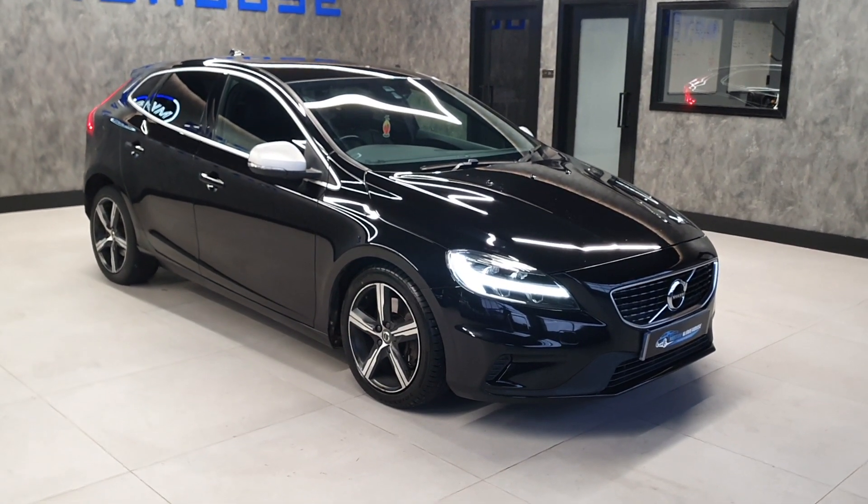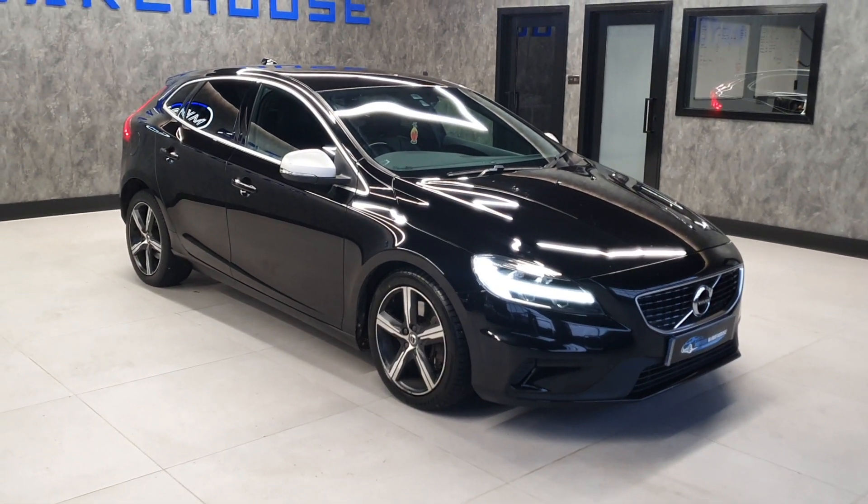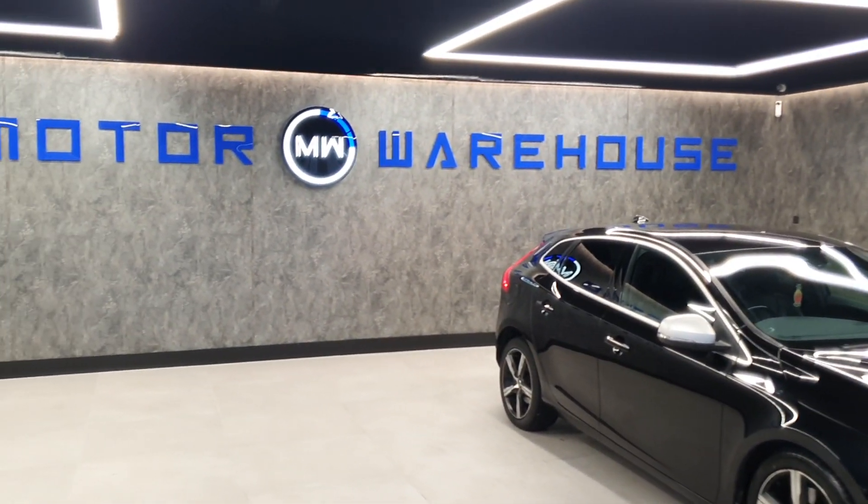If you are interested, we can offer finance on this vehicle - all the information is available on our website. Please check our website out, call us, email us, and we hope to speak to you soon.